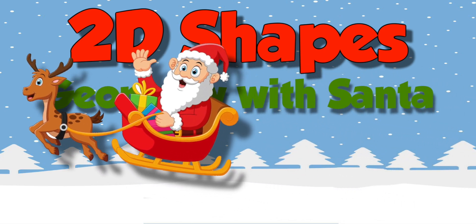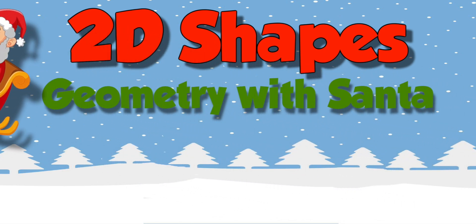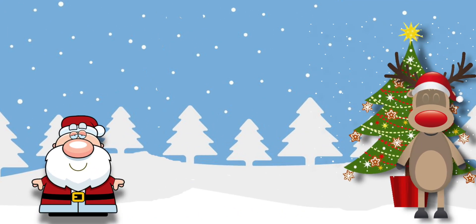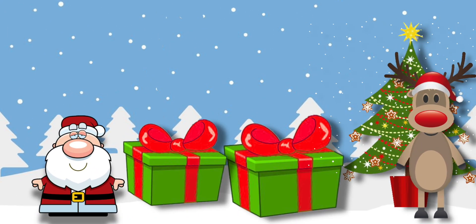This year I'll be giving 2D shapes for Christmas. Ho, ho, ho. What Santa did for Christmas I really can't believe. Ho, ho, ho. He brought some gifts with Rudolph, and then he turned to leave.